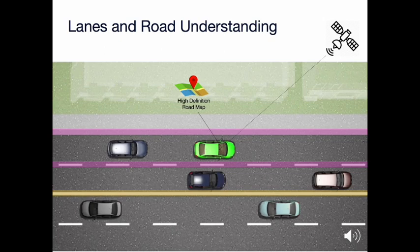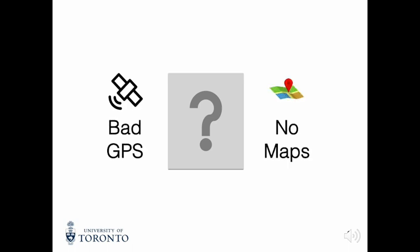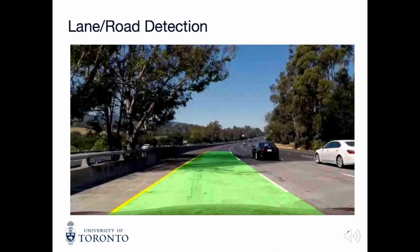Moreover, computationally, this is quite cheap. But a natural question arises: what about the locations where either the GPS or the high-definition maps fall short, like country roads or tunnels? Hence, lane and road detection with perception-based sensors is an important problem to solve.